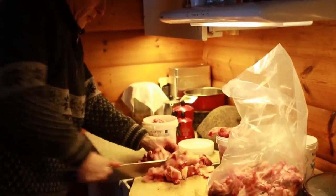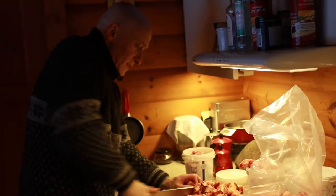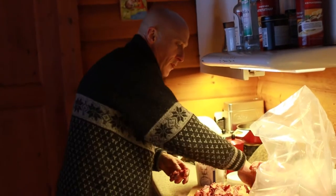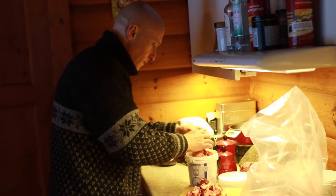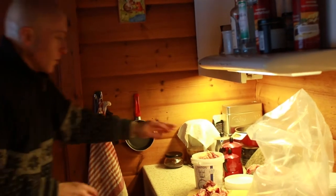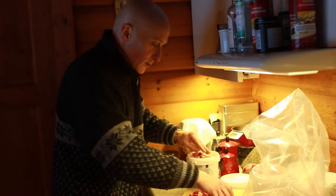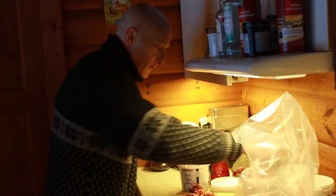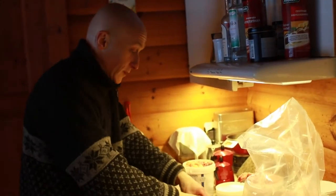What I do now is make small pieces and put it in the freezer, so it will be deep frozen and fresh again when I take it out.